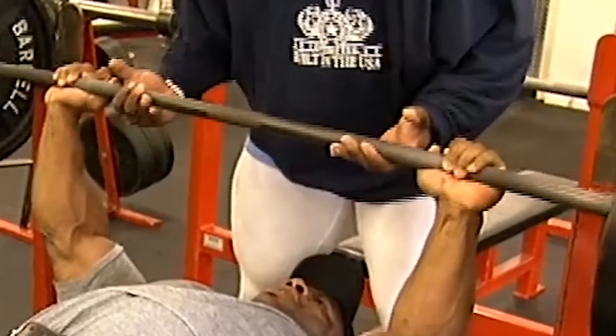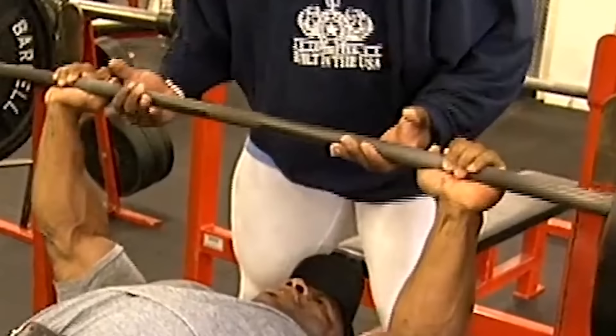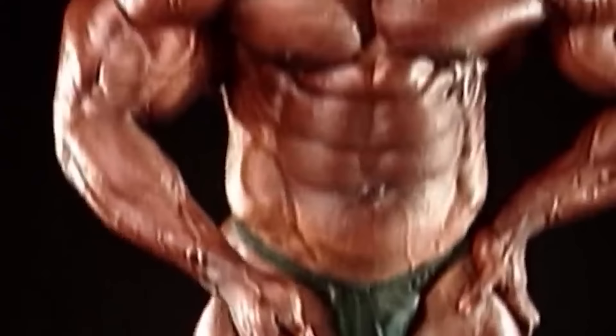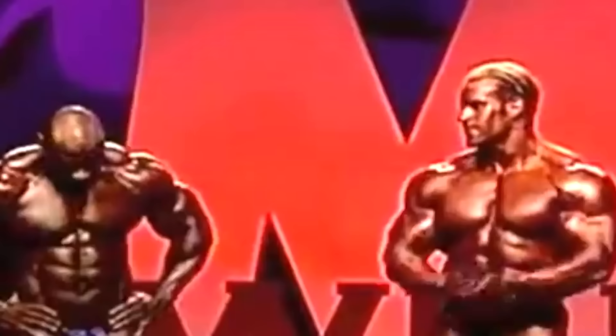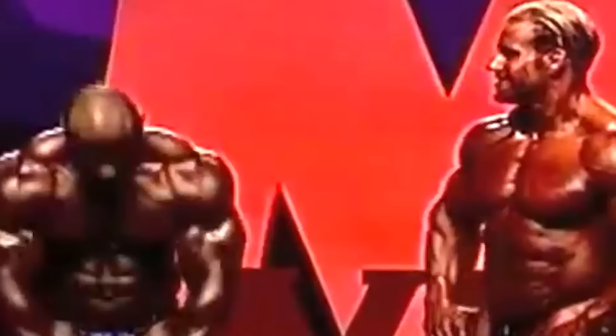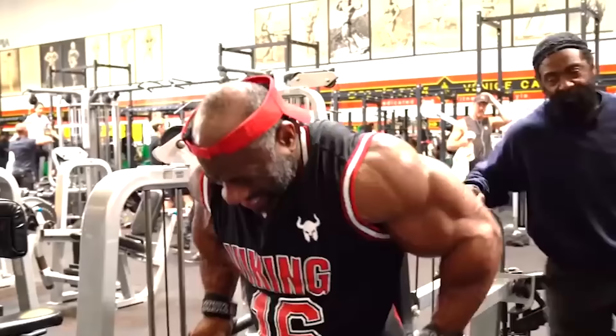At first glance, his shoulder routine seemed elementary: an overhead press, a front raise, a lateral raise, and a rear lateral — four sets of each, 10 to 15 reps per set. What makes it unique is Glass and his bag of tricks. The master trainer is liable to come up with things like a one-arm Smith machine overhead press sitting perpendicular to the bar, and an underhand easy bar front raise. The parameters stay the same, but even Jackson is surprised by the particulars of each workout.